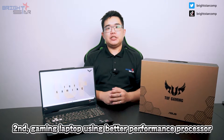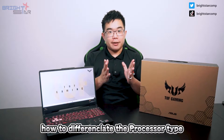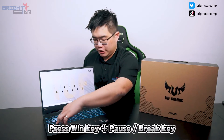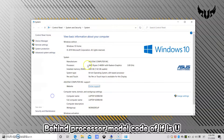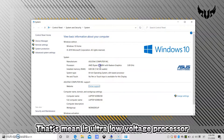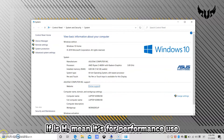Second, gaming laptops use a better performance processor. But how do you differentiate processor types? Press the Windows key plus the Pause button. Behind the processor model, if it's U, that means it's using an ultra low-voltage processor for power saving. If it's H, it means it is for performance use. That simple.